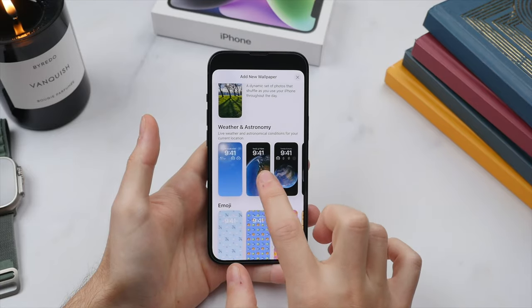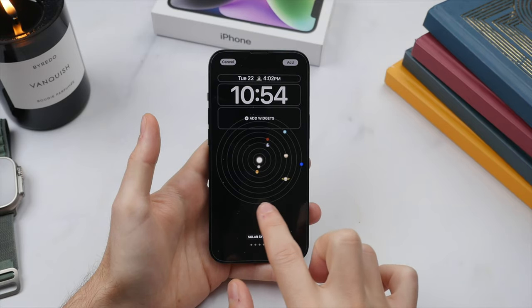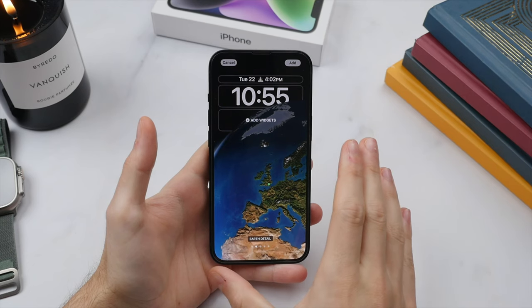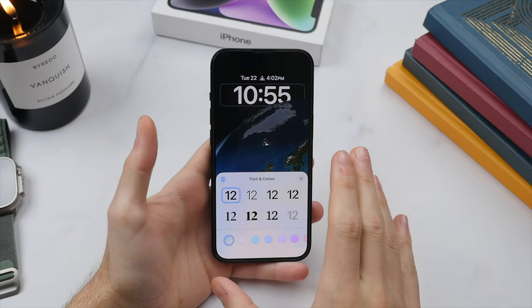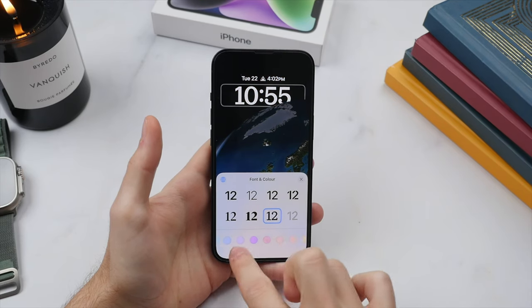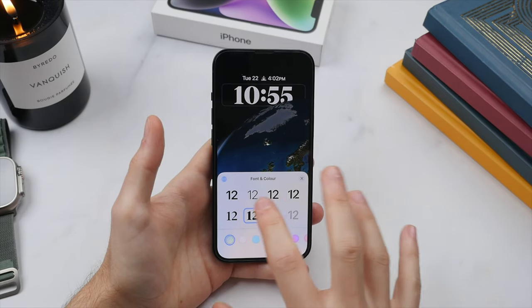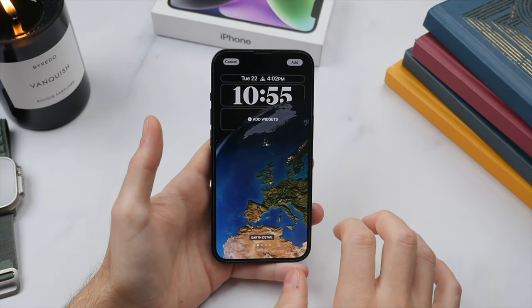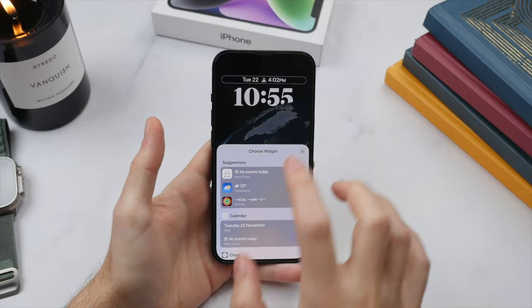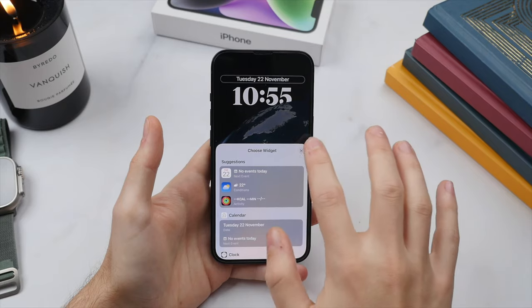Let's choose the weather wallpaper showing our current location — I am based in London, UK. You can swipe through to see more options, like the one showing where we are right on earth. Once you've decided on a wallpaper, you can customize it further. For the first time, we can actually change the font of the time. Tap on it and you'll see different font options and color choices, or have it set automatically based on the wallpaper. I'll go with this bold, classic look. We can also add an additional widget on top — I personally like to only have the date and day of the week shown.